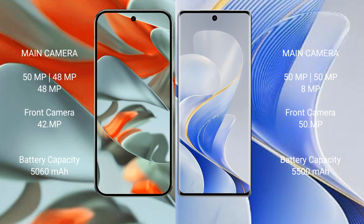The Google Pixel 9 Pro XL features a triple rear camera setup: 50MP plus 48MP plus 48MP, and a 42MP front camera. The Vivo S19 Pro also has a triple rear camera setup: 50MP plus 50MP plus 8MP, and a 50MP front camera.